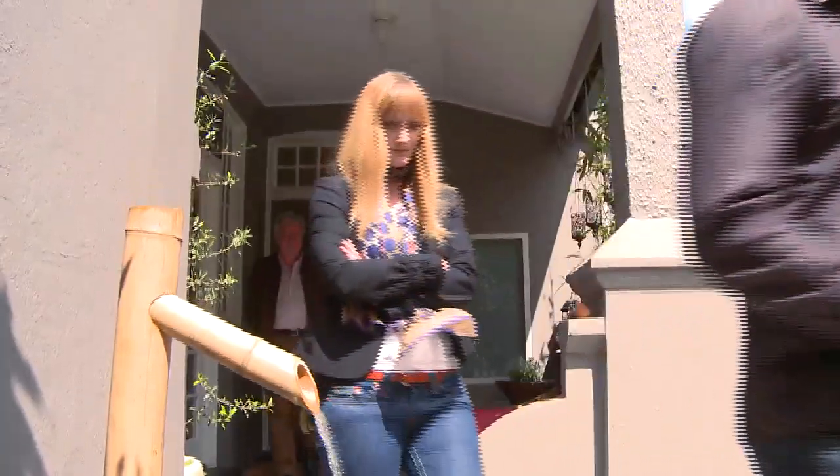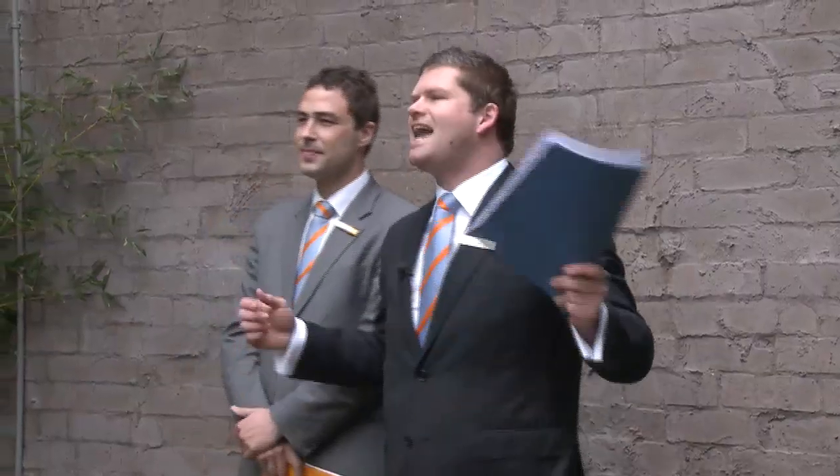So start doing cartwheels, somersaults and handstands for this one, because it's a low maintenance home in a perfect location — in other words, buyers: perfect match. Thank you, Greg Evans.